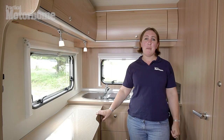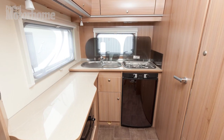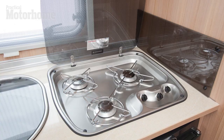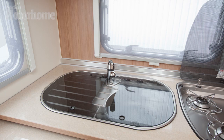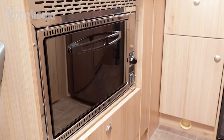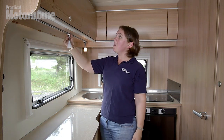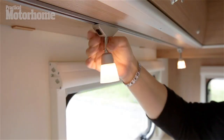The thing that impressed us most about this six metre van the first time we saw it was this amazing L-shaped kitchen. It's a great size considering the length of the van, with great storage — loads of lockers and drawers around. There's a three burner gas hob, a 104 litre fridge with a freezer compartment, a separate stainless steel drainer for the sink, and a small oven and grill. The attention to detail here is fantastic — these lights are on a runner. If you don't like where they are, simply twist them off, reposition them, twist them back and turn them back on.